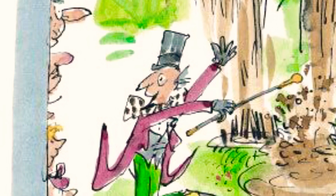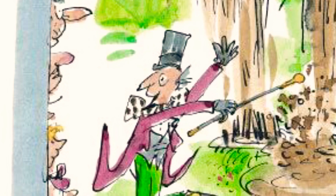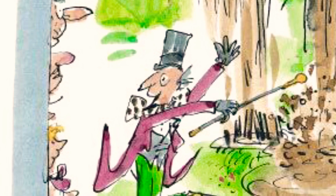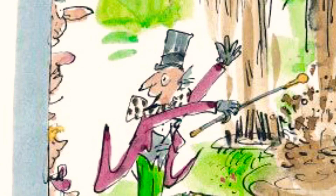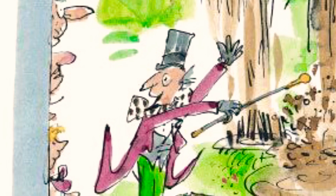The waterfall is most important, Mr. Wonka went on. It mixes the chocolate. It churns it up. It pounds it and beats it. It makes it light and frothy. No other factory in the world mixes its chocolate by waterfall. But it's the only way to do it properly. The only way.